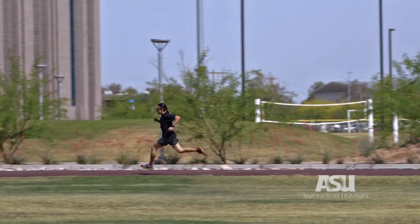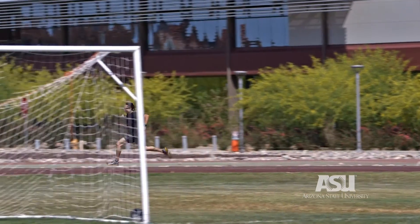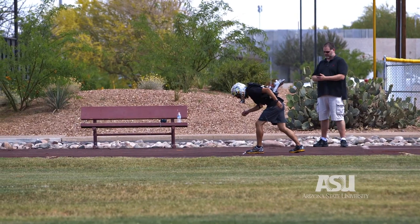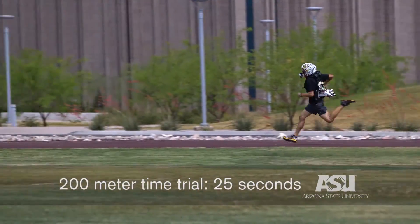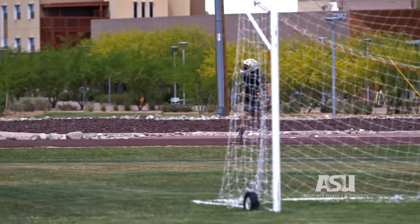We're incredibly well-engineered as humans, and augmenting our abilities really becomes a difficult, challenging research project where you don't know what the answer is going to be. Over trials over a 200-meter distance, we definitely saw a decrease in time and a decrease in what they call metabolic cost — the amount of energy required for a person to run at high speeds.